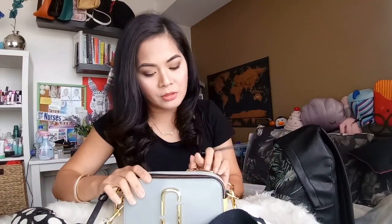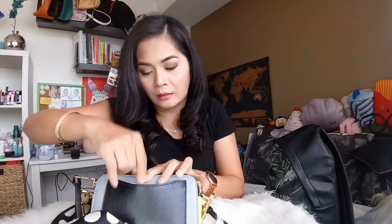So tapos na siya. Meron pa siyang maliit na lagayan — dyan ako naglalagay ng mga Transperth metro card. At saka yung card ng bag, nakalagay lang din. Hindi ko tinatanggal — lahat ng bag ko, kinikip ko yung mga card nila. Okay, that's it for my work bag. I'll see you guys next time. Bye!